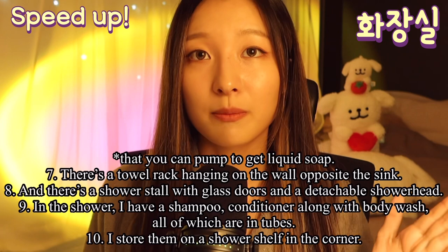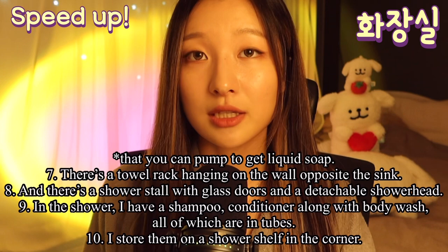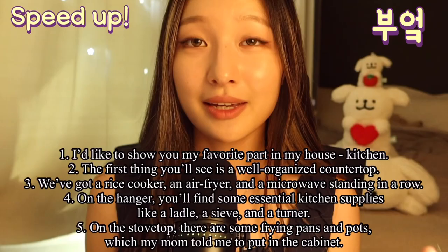And in the shower, I have a shampoo, conditioner, along with a body wash, all of which are in tubes. I store them on a shower shelf in the corner.